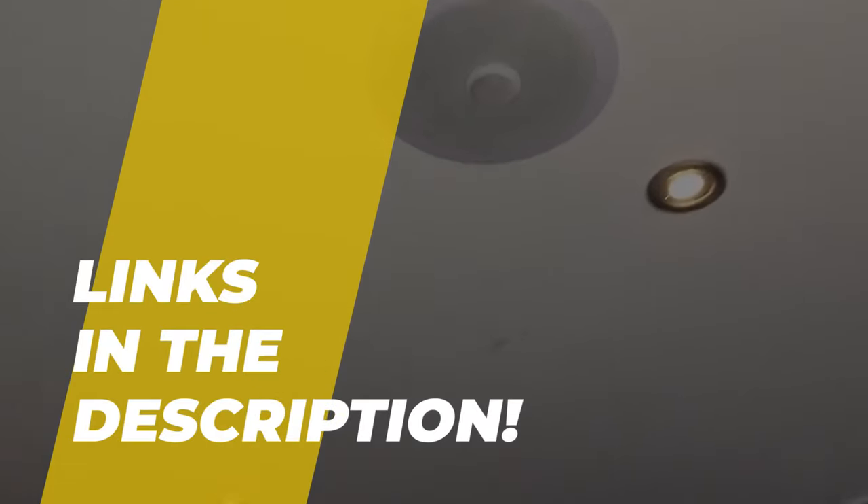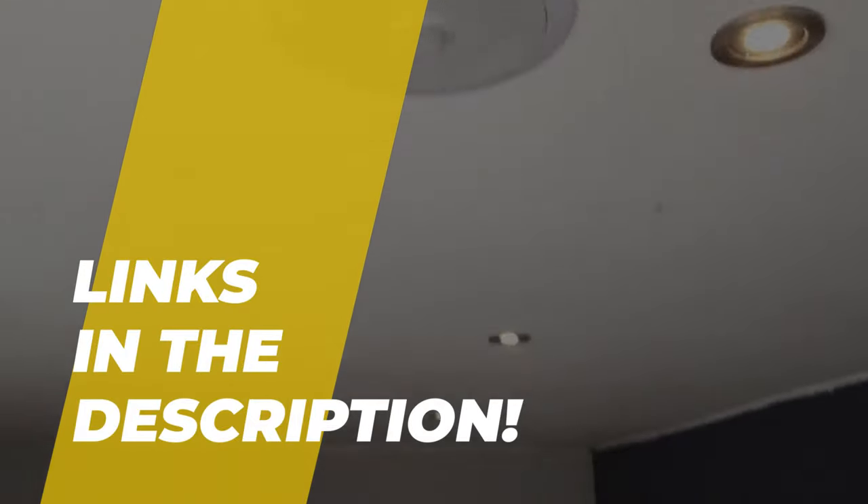Hey guys, welcome back to the channel where today we will discuss the best in-ceiling speakers on the market. So let's get started. All the links to all the featured products are given in the description below.